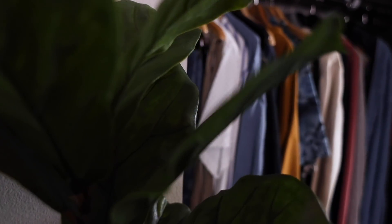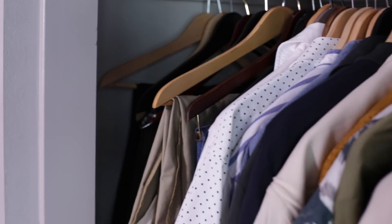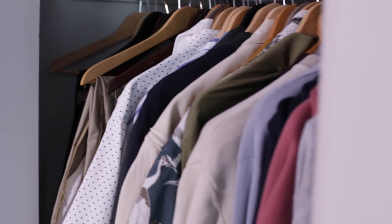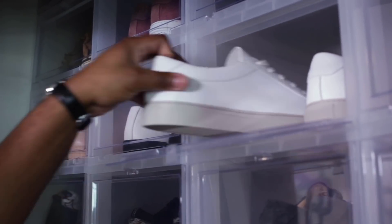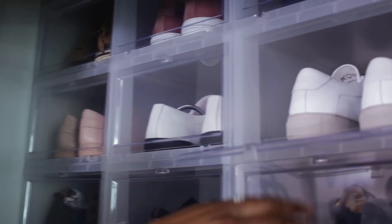Now this is kind of a sneak peek for the closet tour, but honestly these clothes are from last year, so you aren't really seeing a great representation. But I do want to show you this storage for all my shoes — highly recommend it, and it's linked down below.